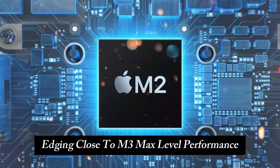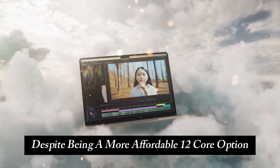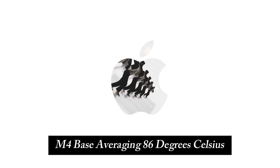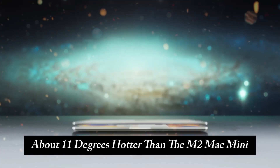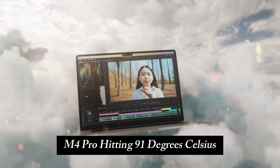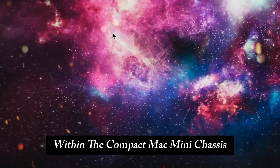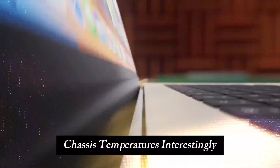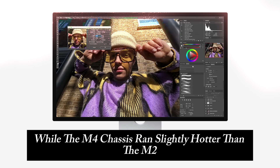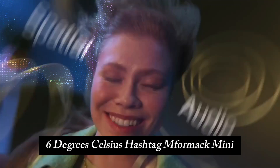The M4 Pro Mac Mini edges close to M3 Max-level performance, despite being a more affordable 12-core option. Even with these improvements, there's a noticeable rise in temperatures — the M4 Base averaging 86 degrees Celsius, about 11 degrees hotter than the M2 Mac Mini, and the M4 Pro hitting 91 degrees Celsius, though still cooler than MacBook Pro models thanks to efficient cooling within the compact Mac Mini chassis. Interestingly, the M4 Pro's casing was cooler by a significant 6 degrees Celsius compared to the M2.